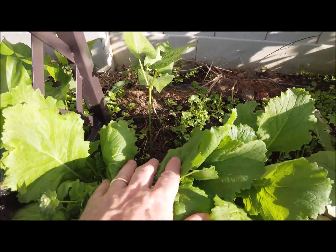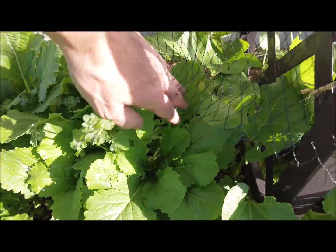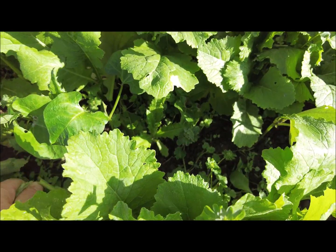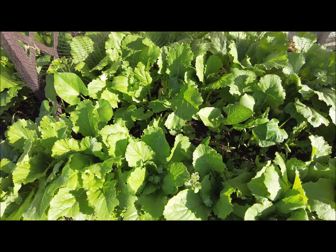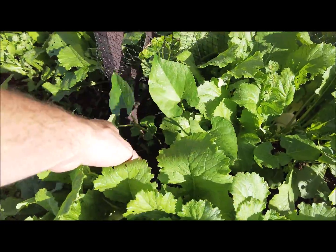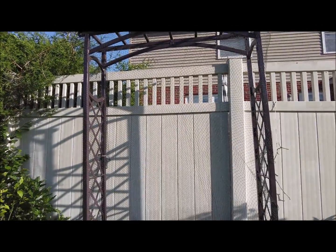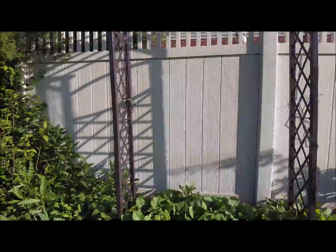I do have some scarlet runner beans coming up — some back here with big leaves on these guys. I tried to break off some of the turnip leaves to give them some sun. They're coming up and they'll climb up this arbor, which I need to tie up against the fence because the wind blew it over. I imagine that would just rip up the plants once they start growing on it.